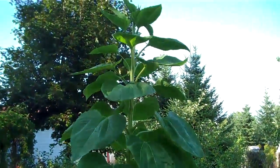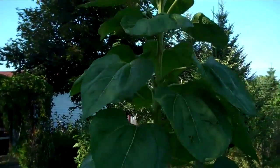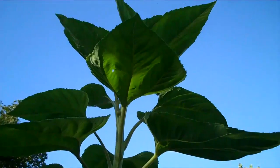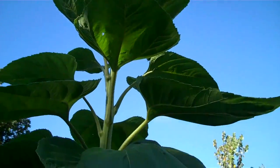Another nice plant is my super huge sunflower. I'm six feet tall, not sure if you can see, but I'd say it's about twelve feet at least.